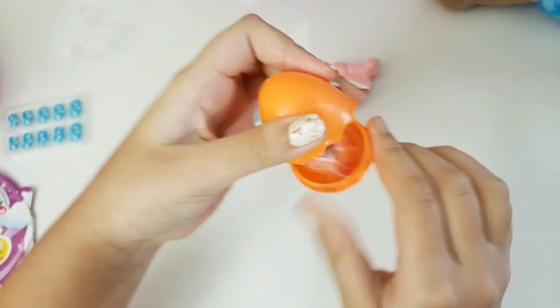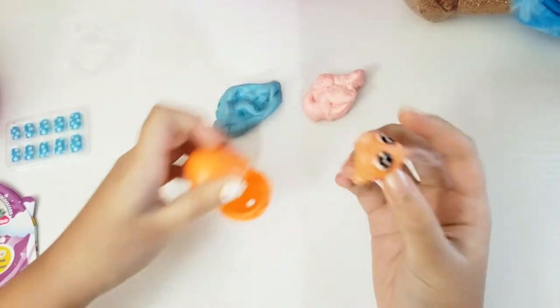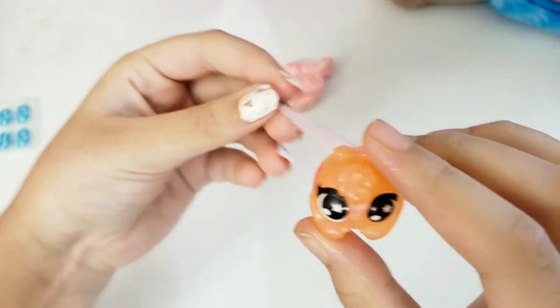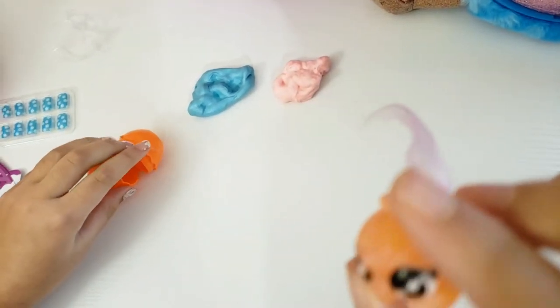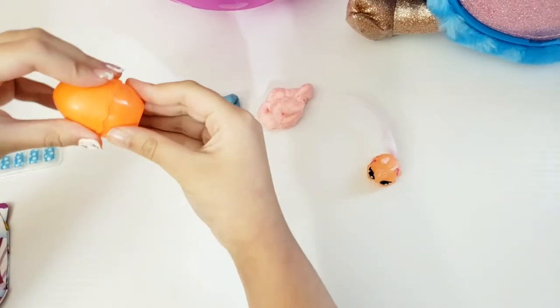Let's open it — aww, what's this? Who are you, little guy? Aww, look at that — aww, so cute! I wonder what it is. Close your eyes — I'm gonna try to find you in the catalog.